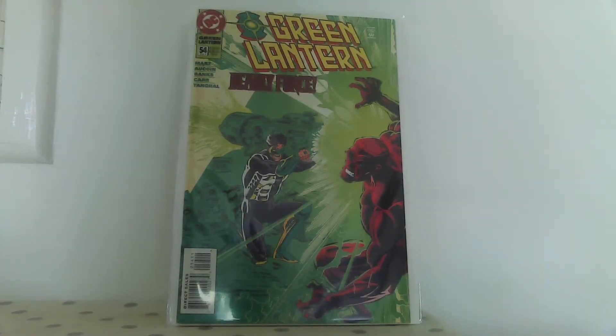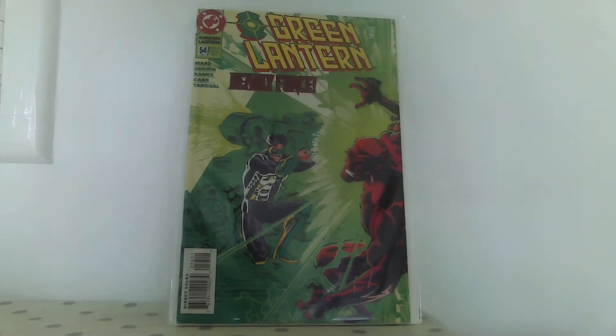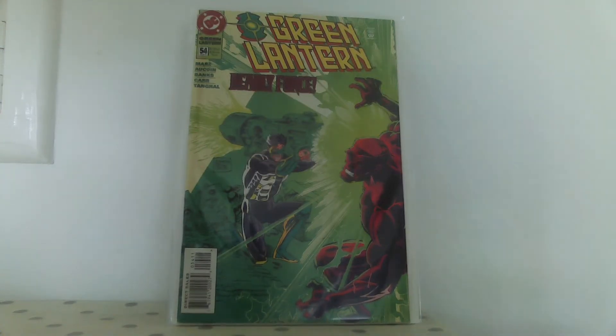I grabbed this one from him, which is probably going in my personal collection because I like freaky comics and this is a freaky comic. It's when the villain - Major Disaster or something - kills Green Lantern Kyle's girlfriend and stuffs her body in a fridge. This is a Comics Code book too, so obviously you don't see anything but it's implied. What were they thinking? But it's a good conversation piece and it's kind of funny. I've been looking for that one for a while - it's always missing from boxes when you look through Green Lantern runs.